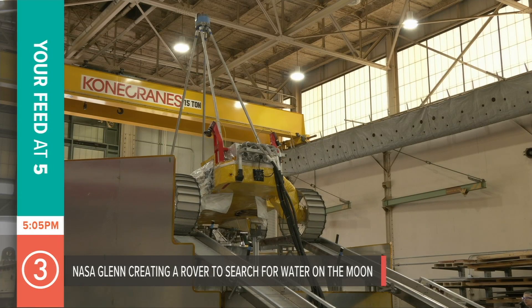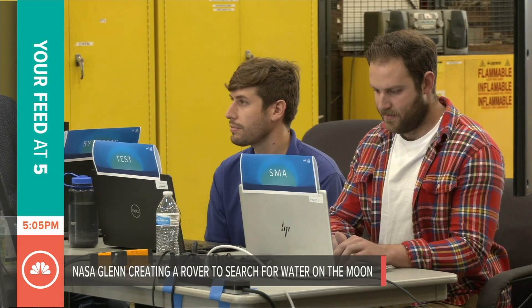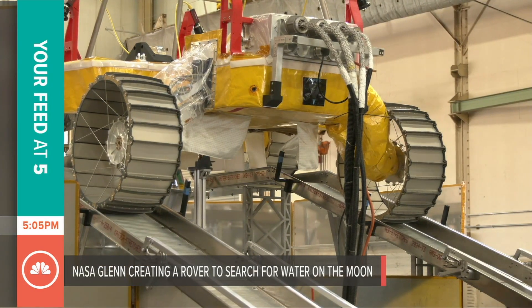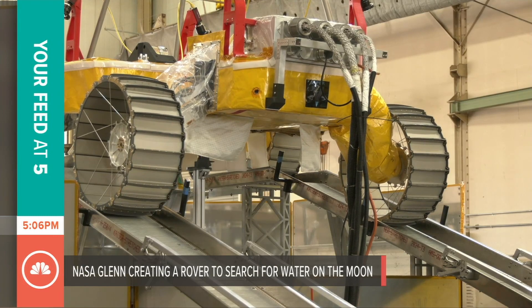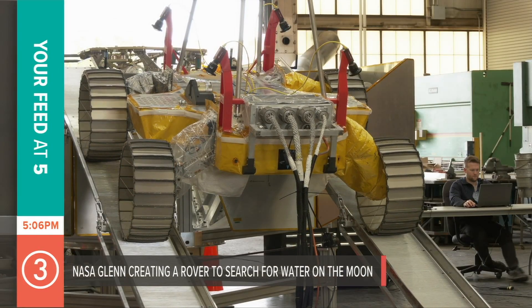This is definitely more about precision than speed. This prototype robotic rover is inching its way off of a mock-up lander and toward a very special mission: exploring for water.